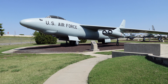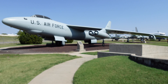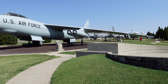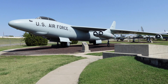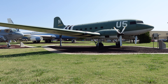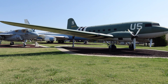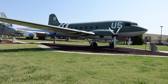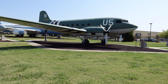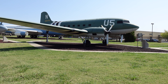This is a B-47 Stratojet. Notice that long wingspan. We've also got a C-47 Skytrain. If anyone knows what this particular aircraft is used for — it looks like a passenger plane to me — please comment down below letting me know and everyone else who's viewing.